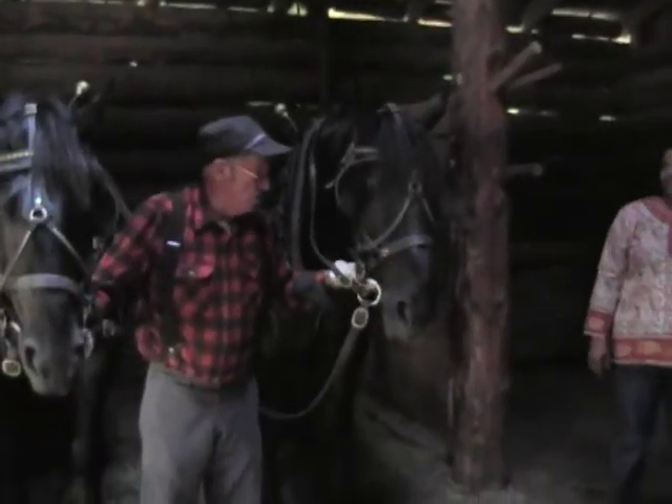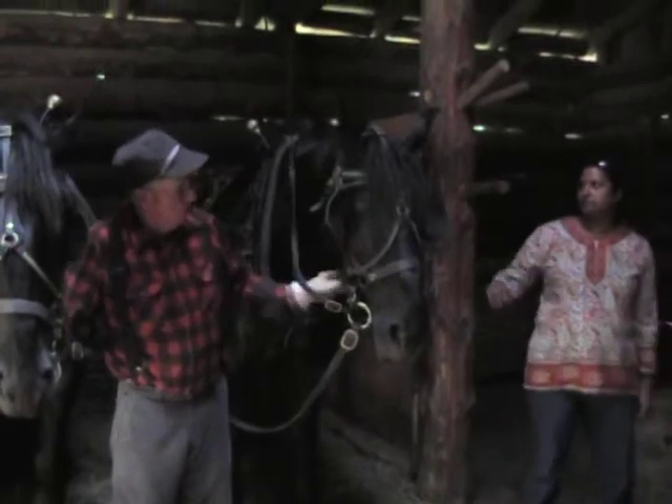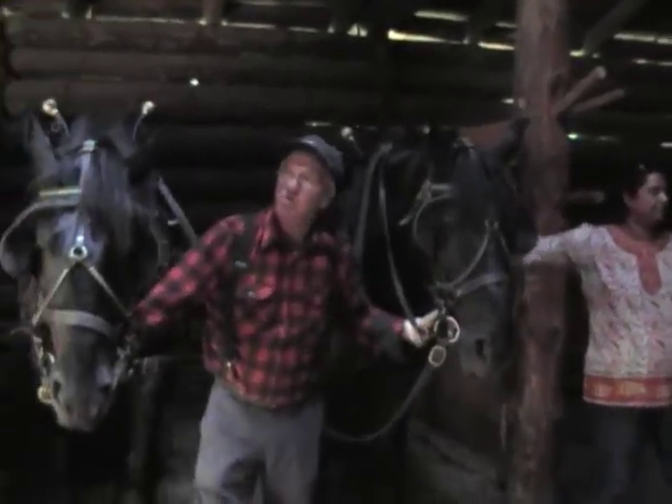You want to pet the horses or take pictures, you're sure welcome. They're both friendly. This is Luke — he's eight years old. This is Max — he's seven years old.